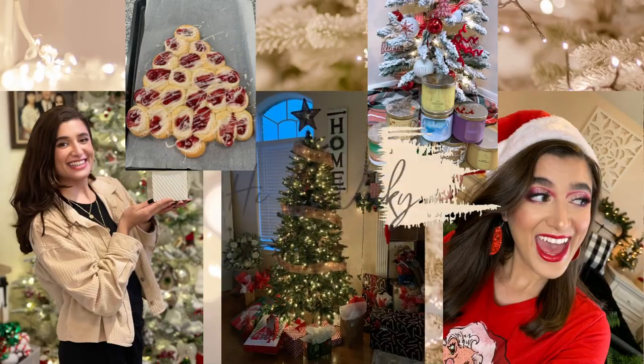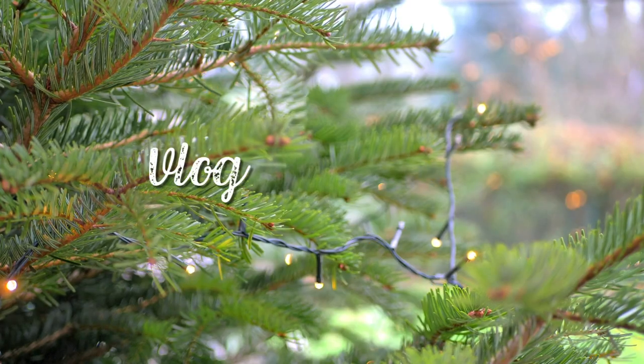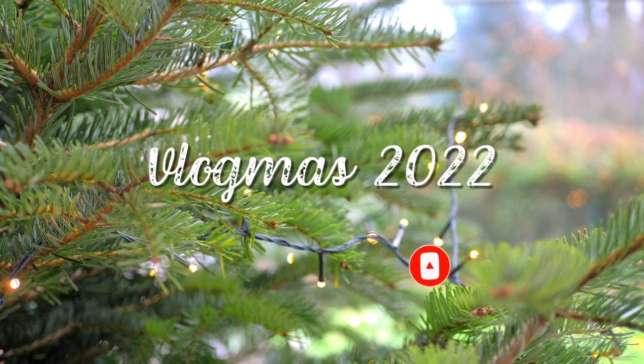Hello guys and welcome back to my channel. Today's video is going to be my winter body care collection. Now that we are past body care day, I wanted to show you guys everything that I own for the winter time from Bath & Body Works, and I have a few different brands as well, but it's mostly Bath & Body Works.